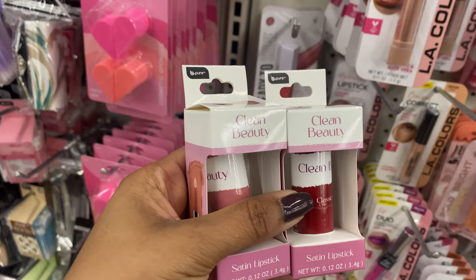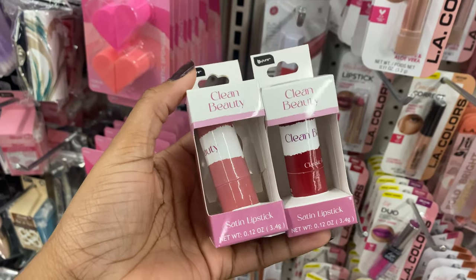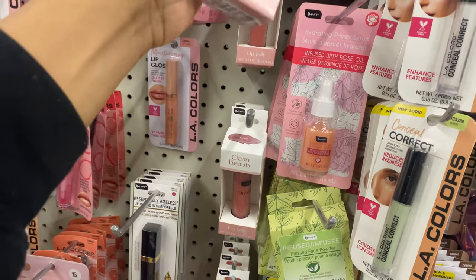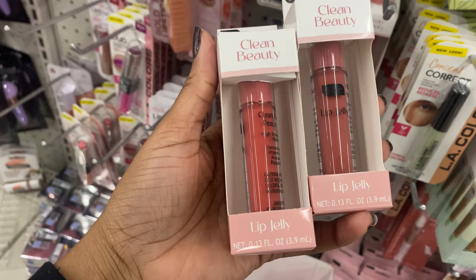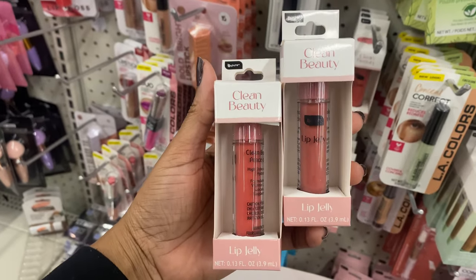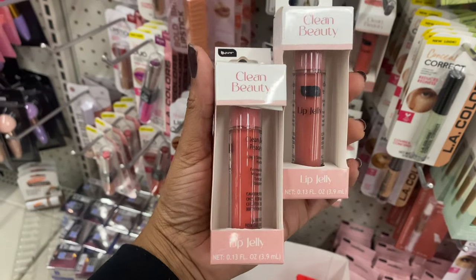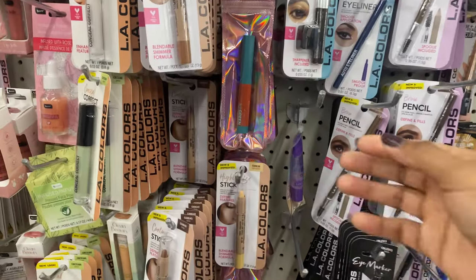The satin lipstick comes in classic red and nude — I have it in nude and it's so cute with a satin finish. I'm not really a matte girl anymore, so I prefer glossy or satin finishes. The lip jellies are my favorite — they come in rose and sandy, and I have rose. The formula is really nice with a good amount of pigment, a fruity smell, and it wears long.